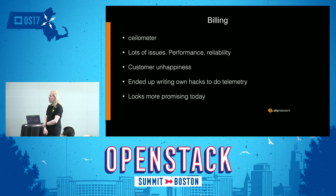When it comes to billing, we started to use Ceilometer. We had lots of issues — both performance and reliability — and some customer unhappiness as a result. We've heard that lots of other providers have had similar problems. Basically, we ended up writing our own hacks to do telemetry and get out the data we wanted. But things look more promising today, and we are looking into using the more standard ways of doing telemetry, as there have been quite some developments there since we did our own work.